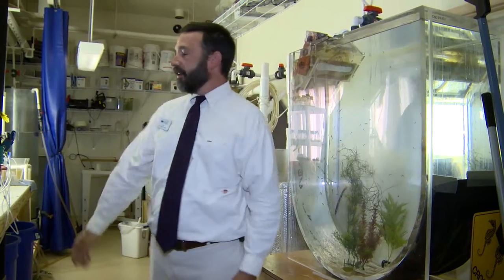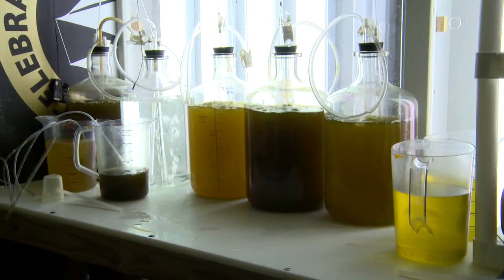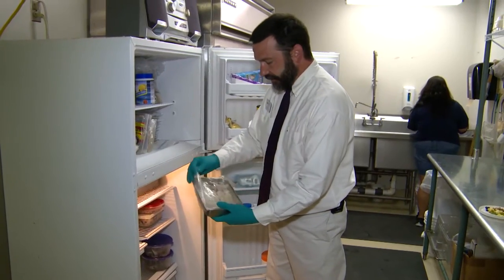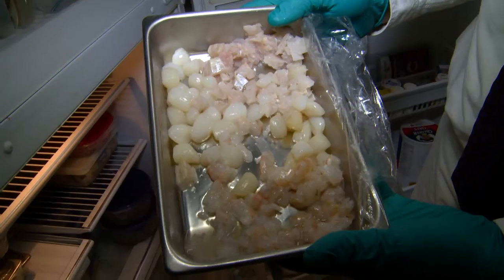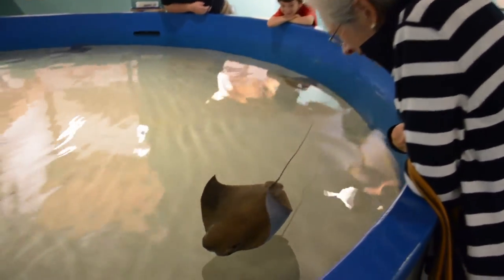Not only are we culturing seahorses — line seahorses here — we are culturing all of the live foods that it takes in order to keep them alive. We already have several items chopped up to the right sizes for the right size mouths. Scallops, whiting, and shrimp have been prepared for our Skates and Rays exhibit.